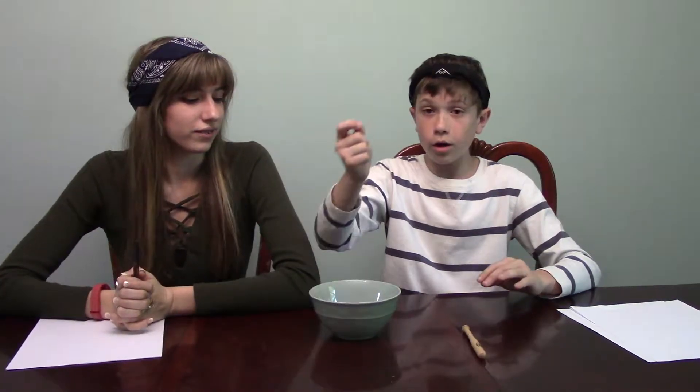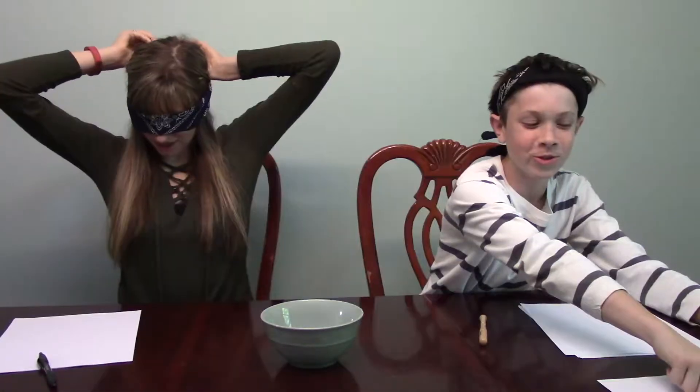So how this works is I'm going to draw a piece of paper out of the bowl and I'm going to have to draw what it says, but I'm also going to be blindfolded. Madison will have to try to guess what I am drawing, and then vice versa. Let's get started — I'm already terrible at drawing. Oh wait, I have to see what I'm drawing first.